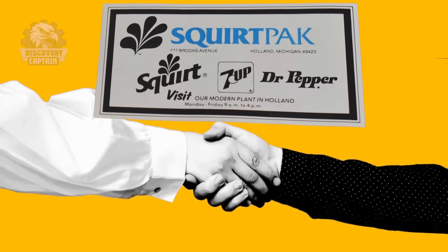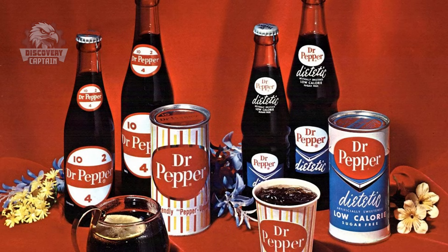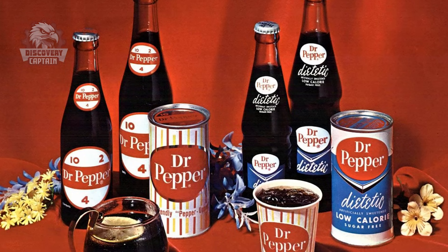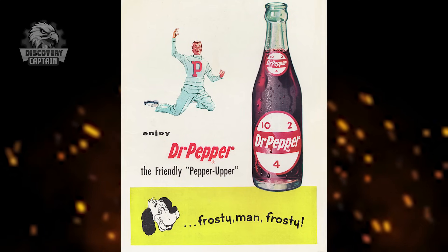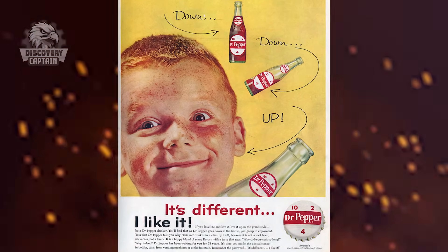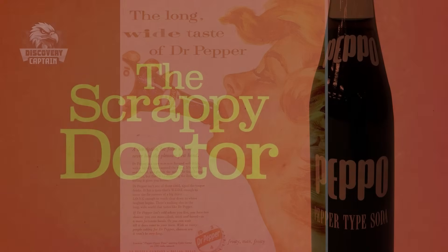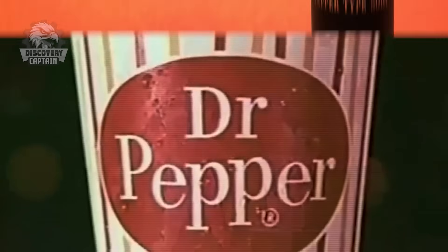In 1986, Dr. Pepper merged with the 7-Up Company to form Dr. Pepper 7-Up Inc. Over the years, further mergers and acquisitions led to the creation of the current conglomerate, Keurig Dr. Pepper in 2018. Despite these changes, Dr. Pepper has maintained its unique flavor and loyal customer base, remaining a staple in the beverage industry.